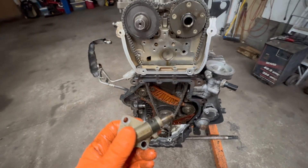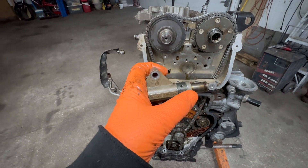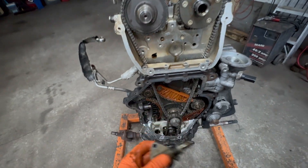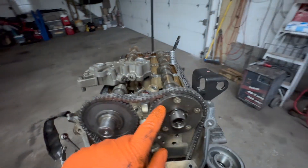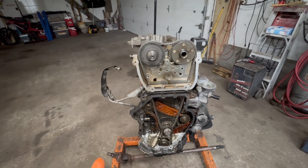But these three components — if you check the tensioner and you have the new one in there (which is a completely different design without that band — watch my video on that), and the cam bridge is good, and the oil control valve is good, then 99% of the problems are taken care of.